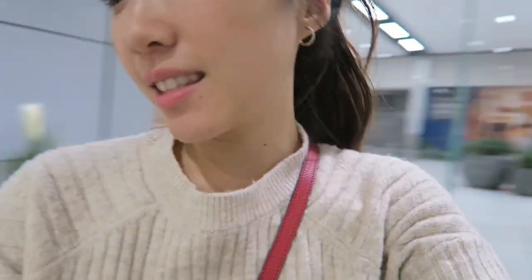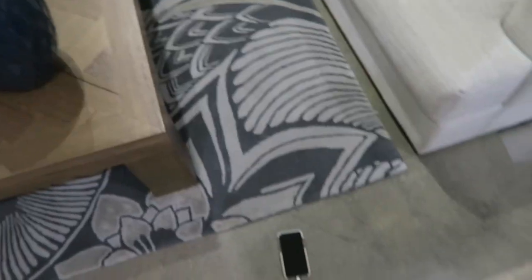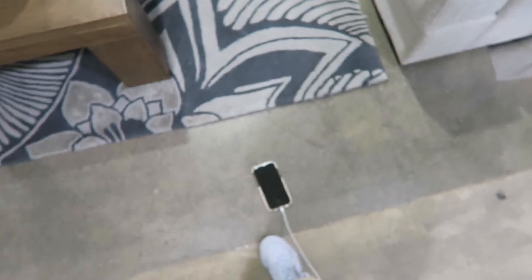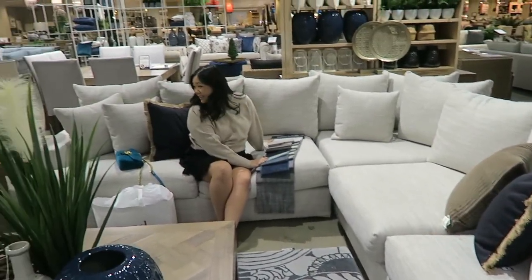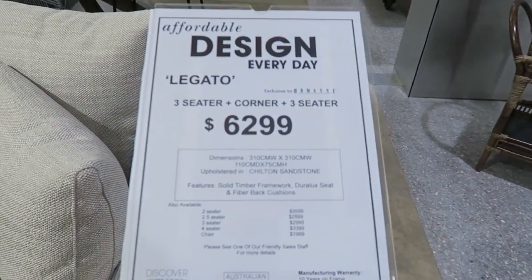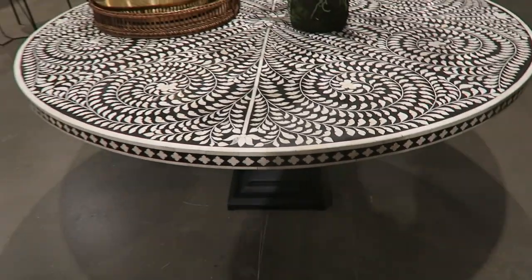We found the comfiest couch — it's like a cloud. The only problem is it's $6,000. But it's huge, let me show you. Future Jenny, remember this? When I'm rich and I have a house, this is the couch I want. I'm just dragging my phone on the floor. It's 3x3. It's like a cloud. It's $6,300 — oh god, it's so pretty.